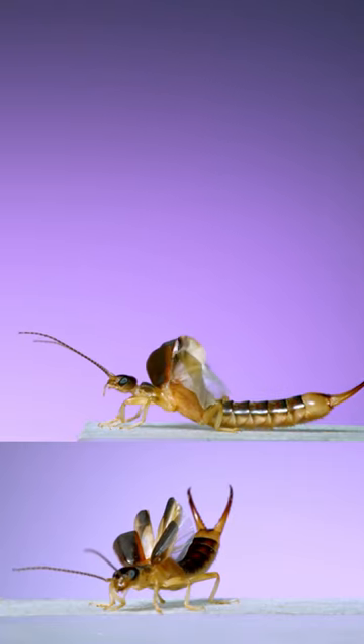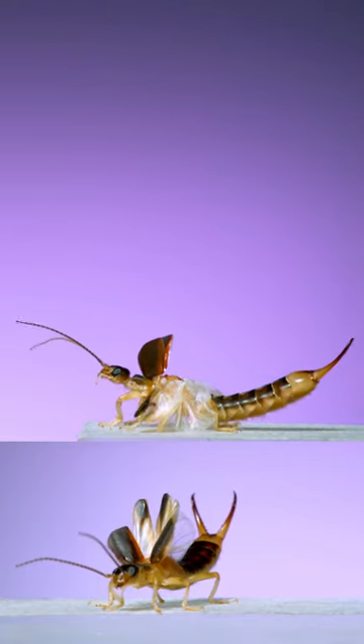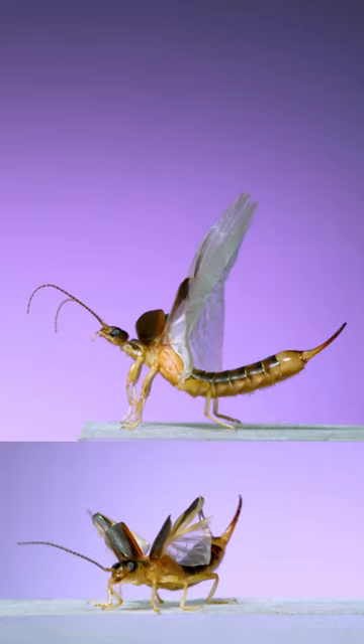Did you know that earwigs have wings and can fly? This is a shore earwig from southern Florida unfolding its wings and taking flight.